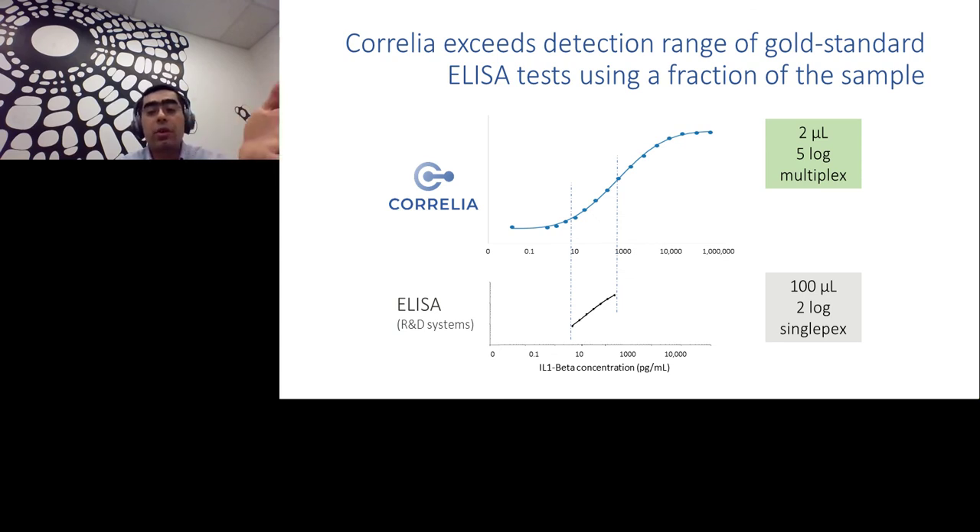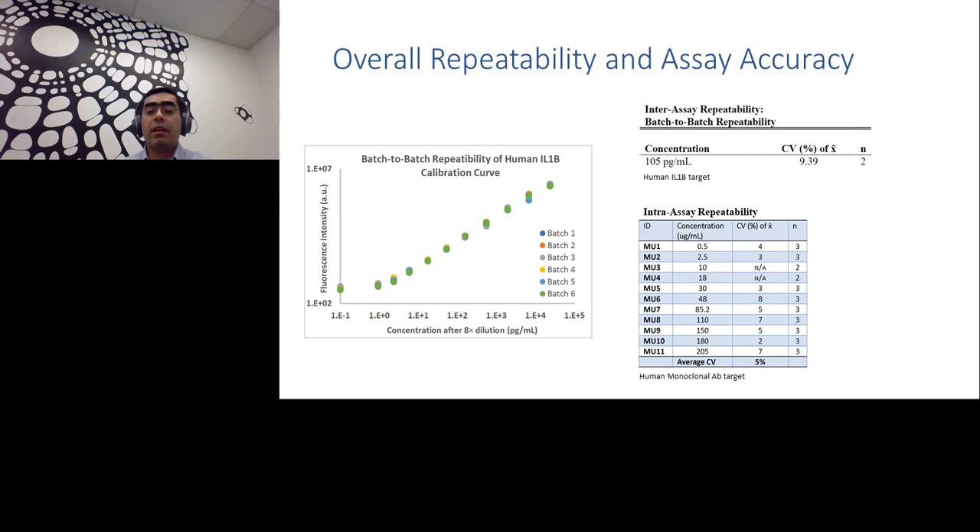In this graph we compare our standard curve to another commercially available assay platform. The wide dynamic range means that if a customer uses a competitor system where the target concentration falls outside the detection zone, they need to repeat the assay. In our case, the dynamic range is generous enough that the target will fall within range. Not only will they save another experiment, but the experiment they run uses just two microliters of sample, has multiplex capacity, and runs much faster. In terms of repeatability: six standard curves from six batches of manufacturing almost perfectly overlay each other, showing excellent batch-to-batch repeatability. Inter-assay repeatability is around less than 10% CV for human IL-1 beta; intra-assay repeatability is down to 5% CV.